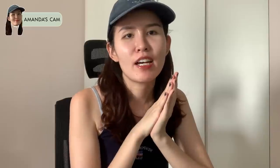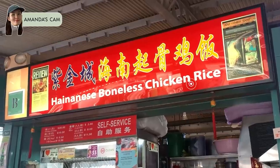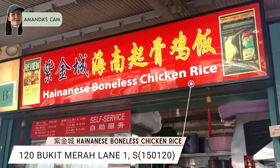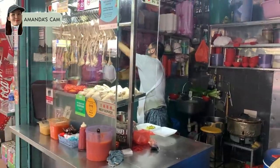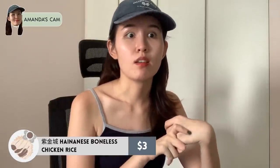Hi guys, today I'm going to show you my favourite chicken rice. My favourite chicken rice is from Alexandra Food Village — it's called Zi Jing Chen Hainanese Boneless Chicken Rice. In terms of price, it's about fifteen dollars for half a chicken with four portions of rice, and for a single portion it's only three dollars. With the half chicken, they also include cucumber as well as achar.